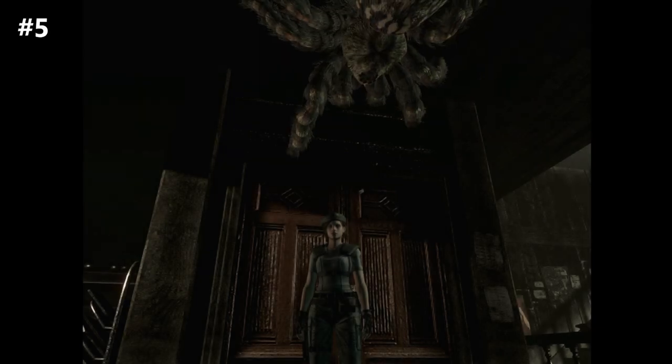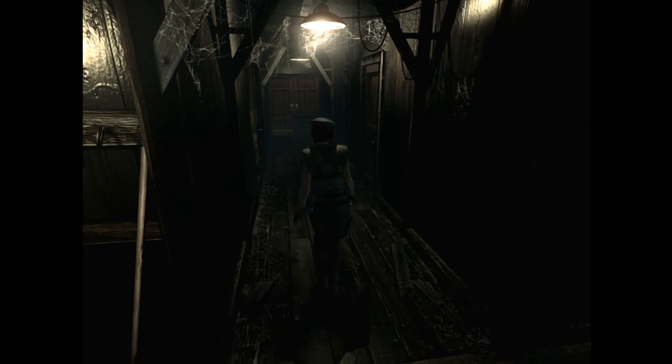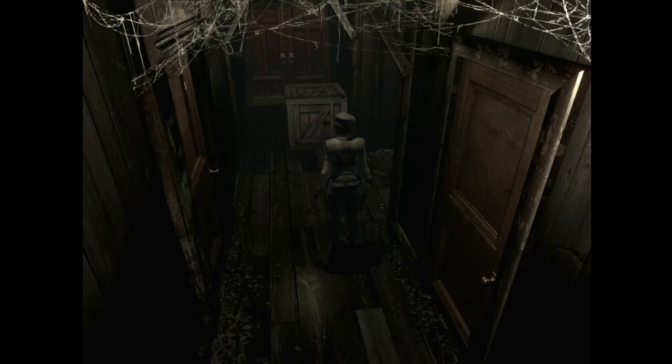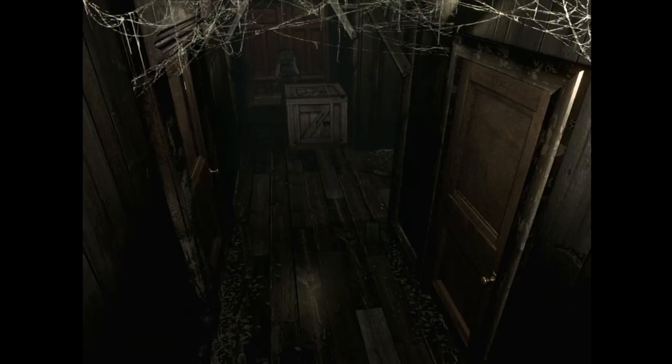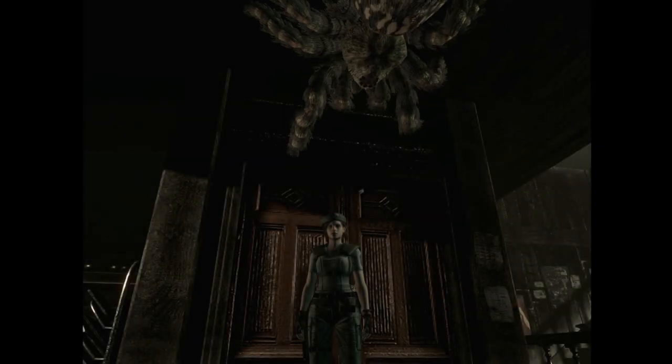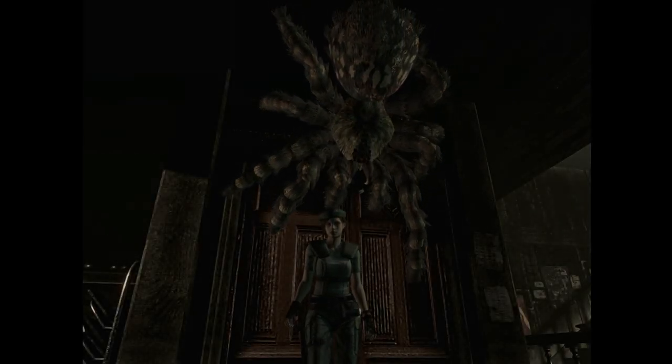Number 5, the guardhouse recreation room in the RE1 remake. By this point, you know that I like dramatic angles that guide your attention. This is one of the big ones. The angles leading up to the recreation room are mainly shown from the top, angled or directly above you. Then you open the double doors, and the game suddenly flips the camera down to the ground, looking up at you, as a giant spider crawls into frame on the ceiling. One of the best holy moments in the entire series, especially considering you haven't seen a spider before this.